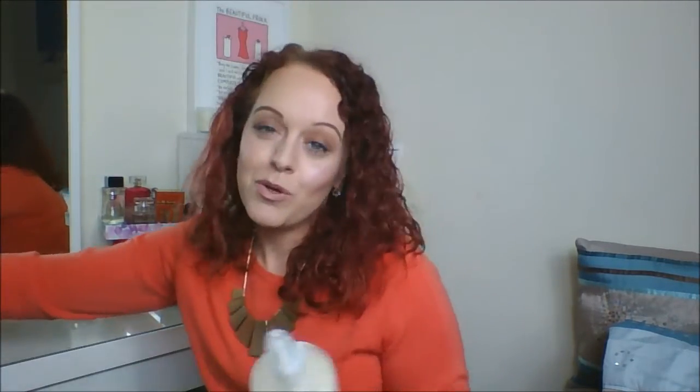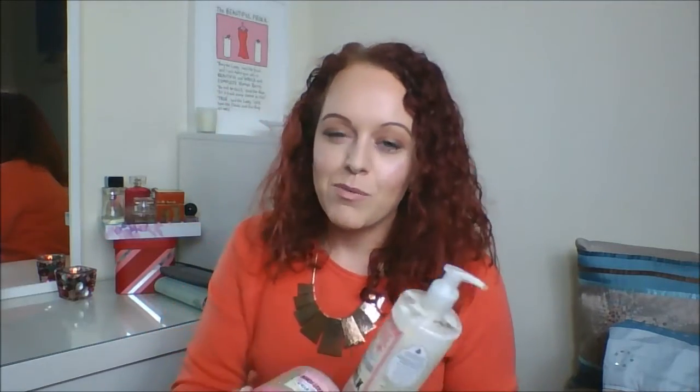The first two products I'm going to show you are Soap & Glory products. This one I believe was mentioned in Emily Noel's Beauty Awards, but I absolutely love the Smoothie Star The Breakfast Scrub by Soap & Glory. This smell is amazing. I really, really love this. I do love the Chocolate Lime one as well, but for the scrub, in the summer I like the Chocolate Lime one more, and during autumn/winter this one is just really warming and lovely.